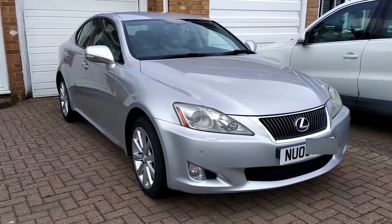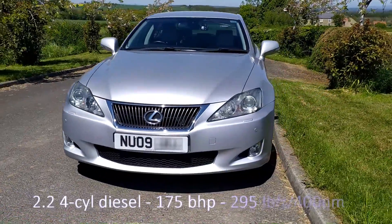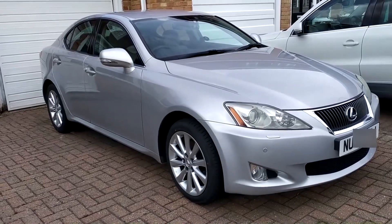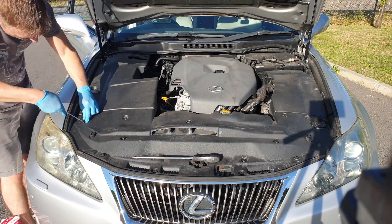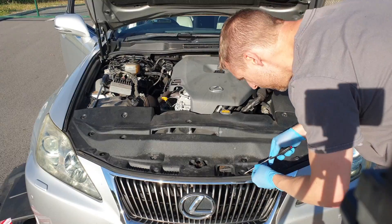The car I'm using for this experiment is my trustworthy 2009 Lexus IS 220 diesel. This has the 2.2 inline four-cylinder unit used in a number of Toyotas. The power is mated to the rear wheels via a six-speed manual gearbox. Despite the fact that this car has full Lexus service history, the air filter hasn't been changed in eight years.